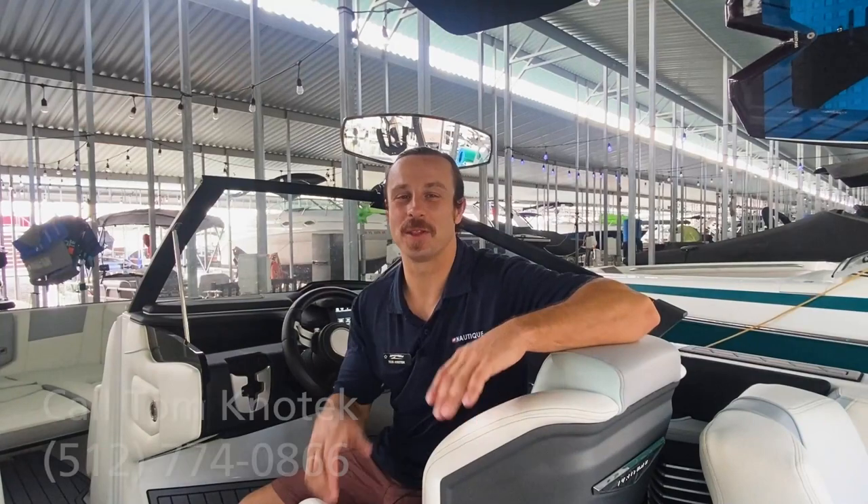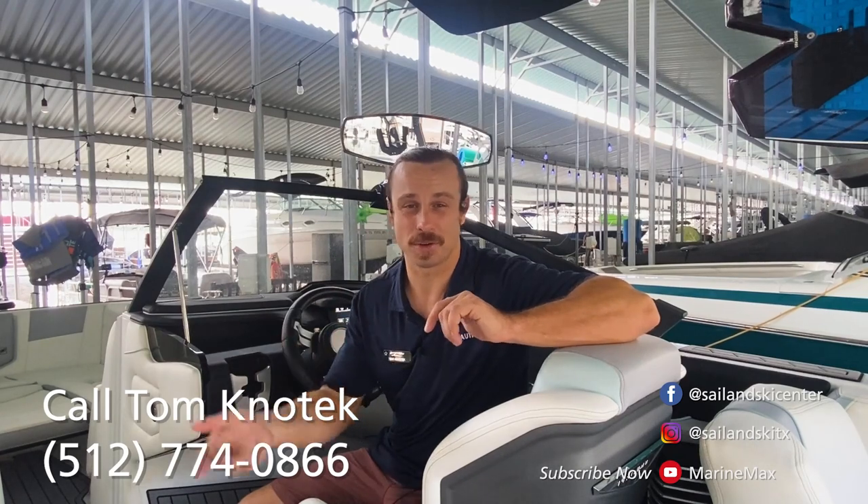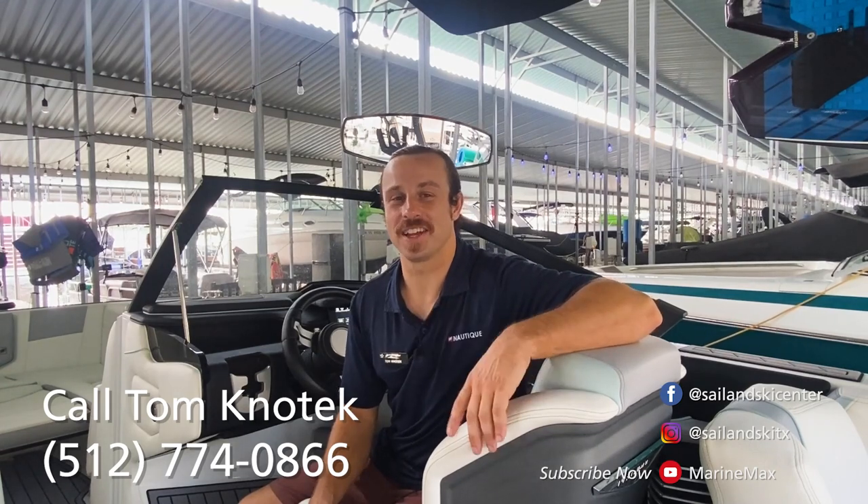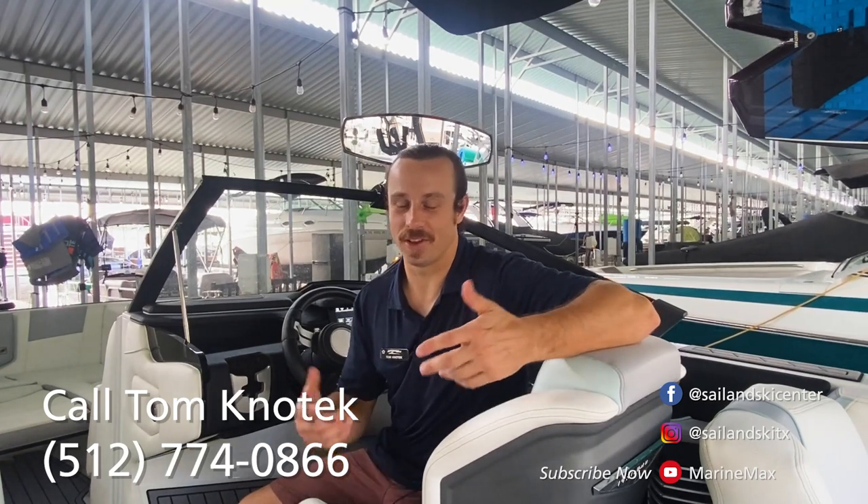Thanks for coming along to check out this beautiful pre-owned boat. If you're looking for more options like this on the pre-owned side or even other new options, we have a huge nationwide inventory — the largest selection that you can imagine. So please don't hesitate to reach out to me directly at 512-774-0866. Until next time, I will catch you either here on the lake or maybe at the dealership.